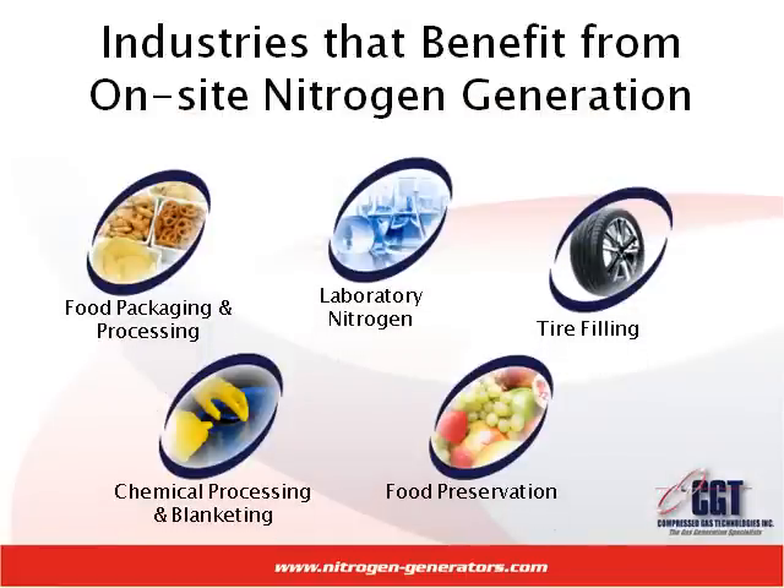Some industries that have benefited from nitrogen generators are food packaging and processing, laboratory nitrogen, tire filling, chemical processing and blanketing, and food preservation. Several industries also utilize nitrogen generators for fire and explosive preventative measures in various aspects of their particular industries.